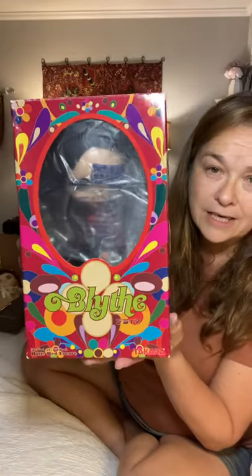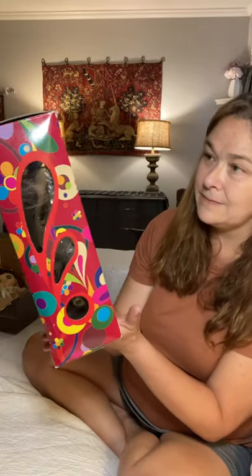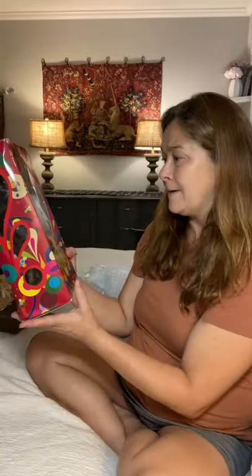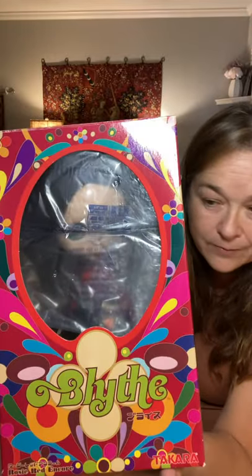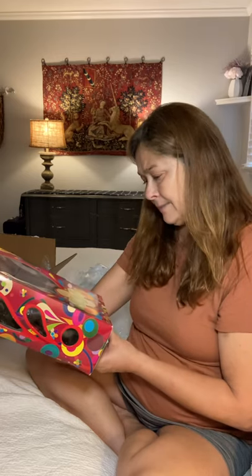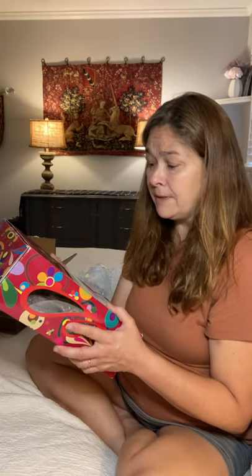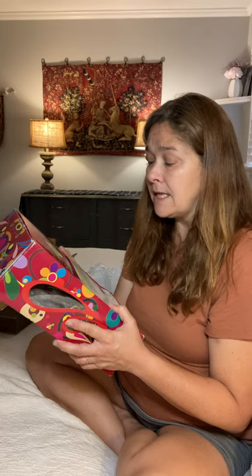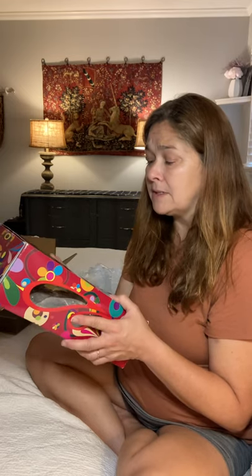Looking at the box, you can see a cute little window and there's that fun 1970s vibe. She's bubble-wrapped nicely on the inside. It says 'Rosy Red Encore, Blythe Takara' — Blythe is a trademark of Hasbro 2006, all rights reserved. Blythe character rights are licensed in Asia to Cross World Connections Limited, manufactured and distributed by Takara Company.